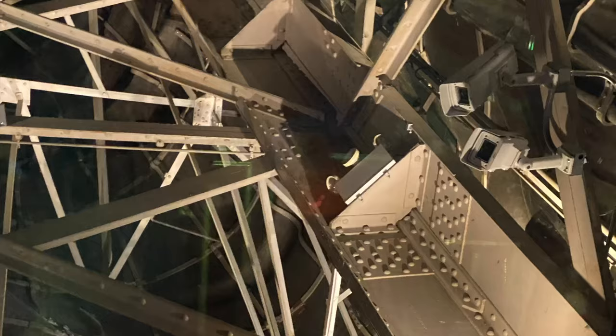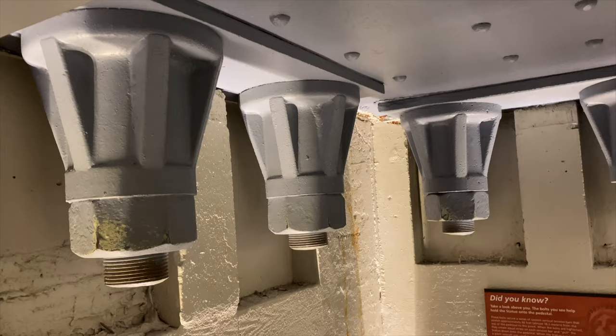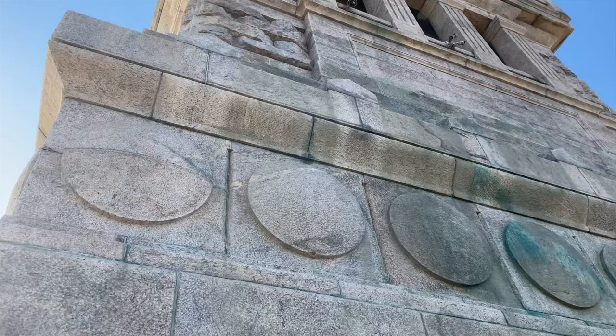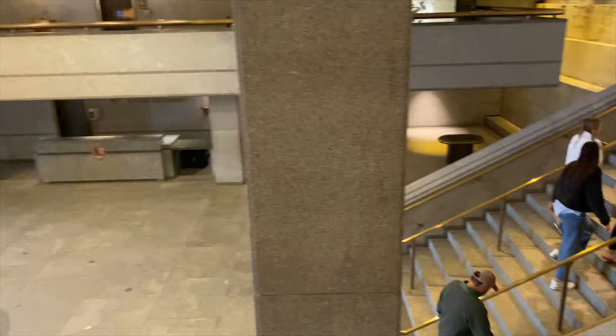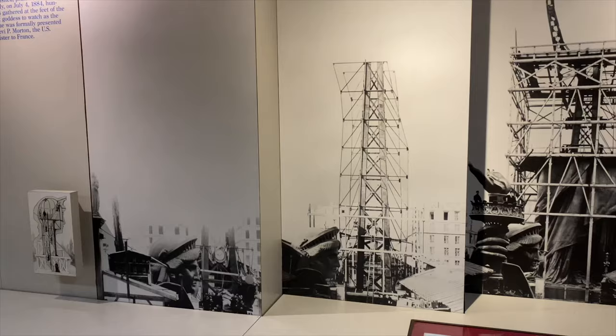If you did not secure tickets for entry into the crown, this is the next best view of the statue and stairs leading up to the crown. When you are ready, make your way down the stairs to exit. You will have the opportunity to exit at the base of the pedestal, which is also the top of the fort, for additional views and photo opportunities. Then continue down to the lobby where you initially entered and take some time to enjoy the museum display. There are exhibits discussing the history of the design, construction, and funding of the statue as well as the pedestal.